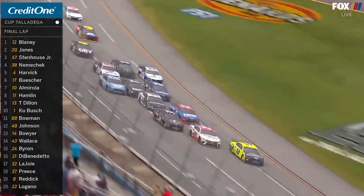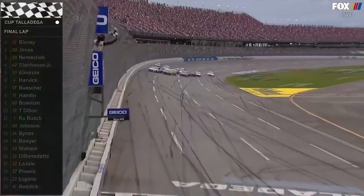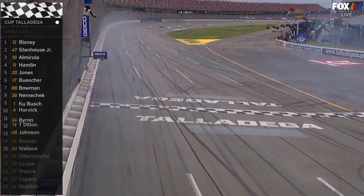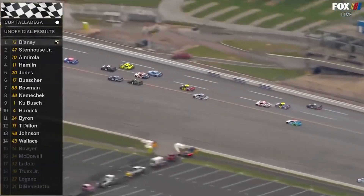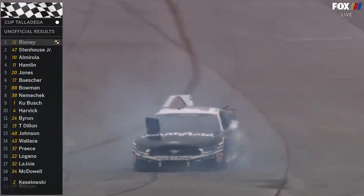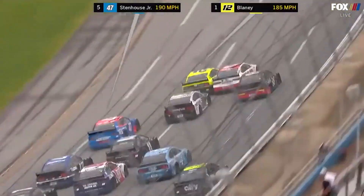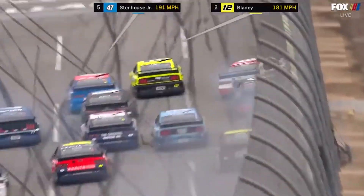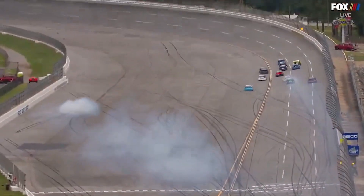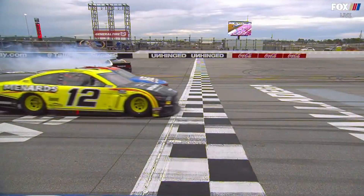Nemechek trying to push Jones. Eric Jones with help, here comes Alvarola. Crash into the wall. I think it's Stenhouse. It might be Blaney. They were three, four wide — slamming and banging, more contact. Stenhouse was so close. What a wild finish.